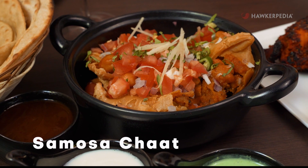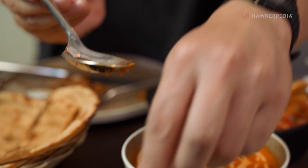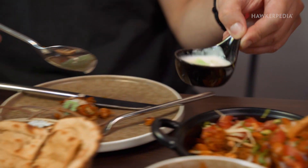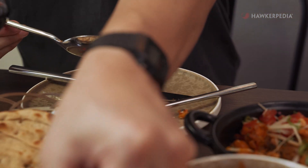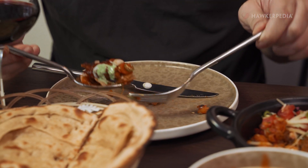We're going to start with the samosa chaat. Lots of chickpeas in a nice crispy samosa skin. The right way to do this is to get a bit of each sauce with your bite — a bit of mint, a bit of yogurt, and a bit of tamarind. When you mix that all in, it gives you a nice different kind of flavour: minty, creamy, a bit of spicy kick. The trio mixed together brings about a sweet, tangy, spicy, and creamy flavour from the yogurt.